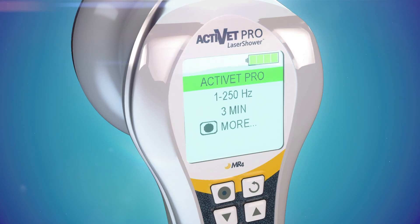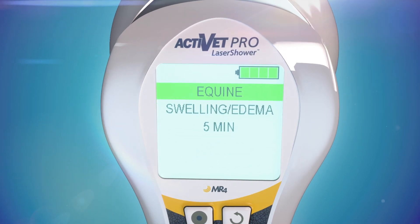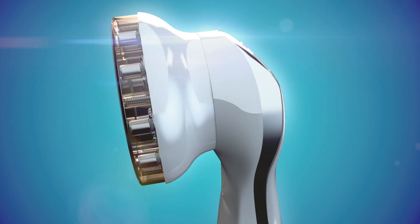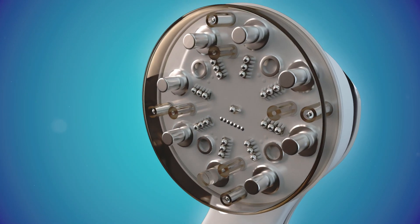The Activet Pro Laser Shower features a full-color LCD screen and comes pre-programmed with priority principle settings for a wide range of conditions. This next generation of Multiradiance Technology greatly reduces pain and inflammation, allowing elder pets to be more active and enjoy healthier, happier lives for far longer.